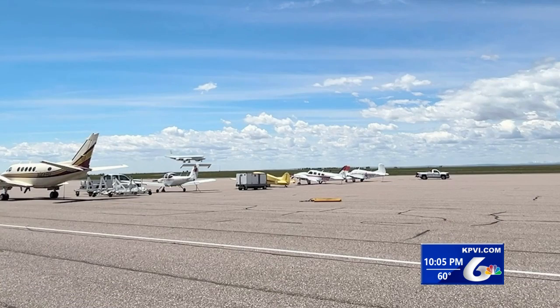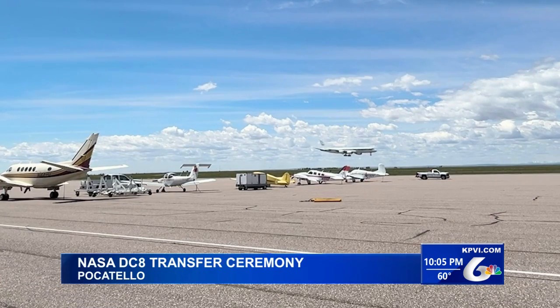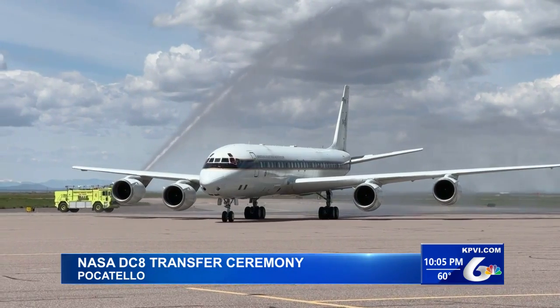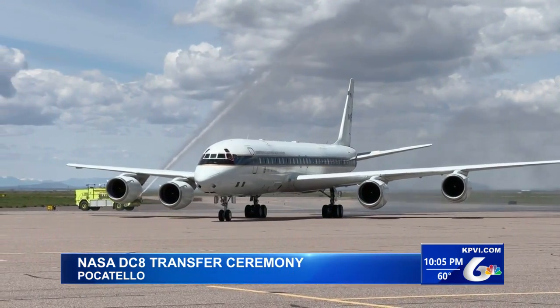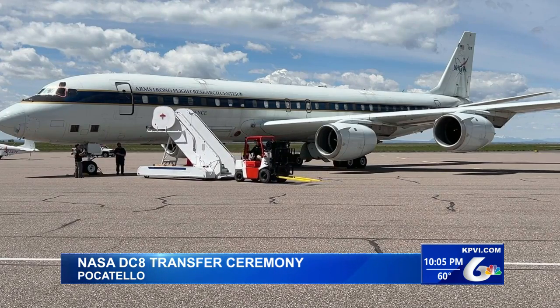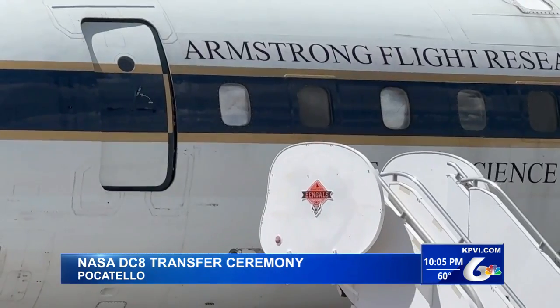The Idaho State University College of Technology got a big boost in the form of a big donation. This DC-8 has been working for NASA since the mid-80s as a flying science laboratory. A transfer ceremony was held today at the Pocatello Regional Airport at the ISU Aircraft Maintenance Technology Program Hangar.